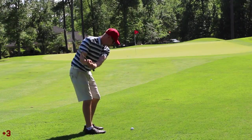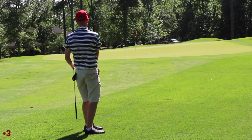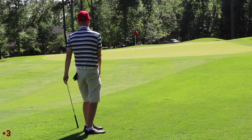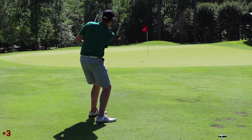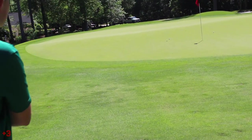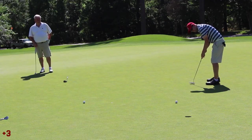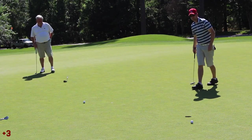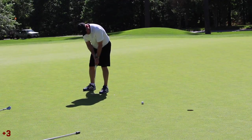This is a long par 3, like 230 yards. I hit it kind of fat and short. Jack also hit it pretty good but it just didn't get there. We're both going to be putting for par from a similar spot. Just a little over-read there — so that's a bogey for me, moving me to 4 over par again.